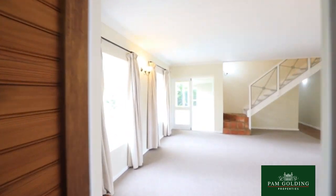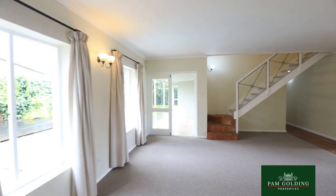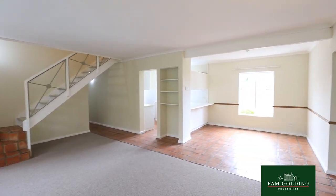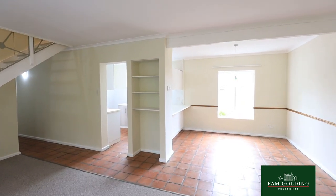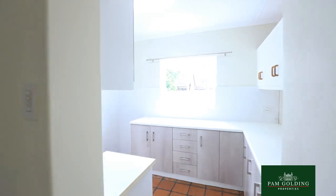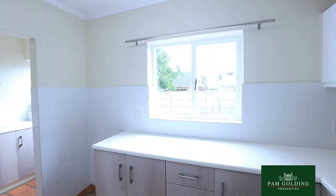It consists of five bedrooms. The bottom floor has three bedrooms with brand new carpets, and on the top floor there are two more bedrooms with a lovely balcony overlooking the Outeniqua Mountains.